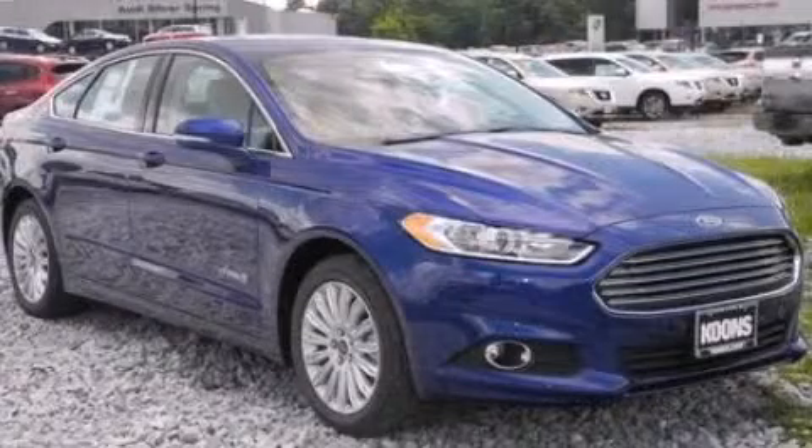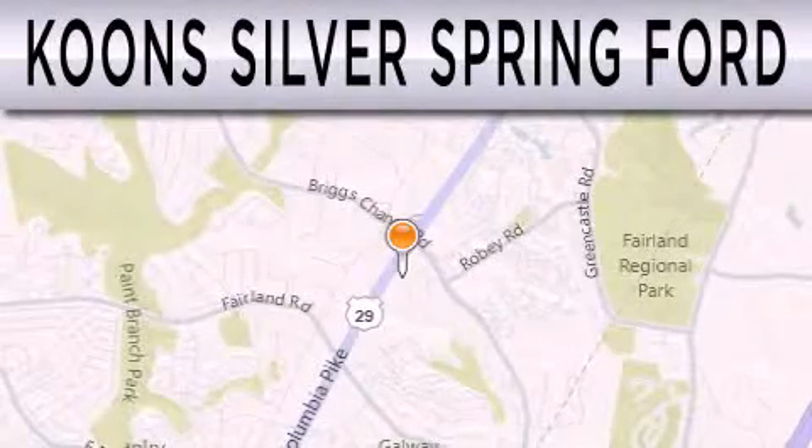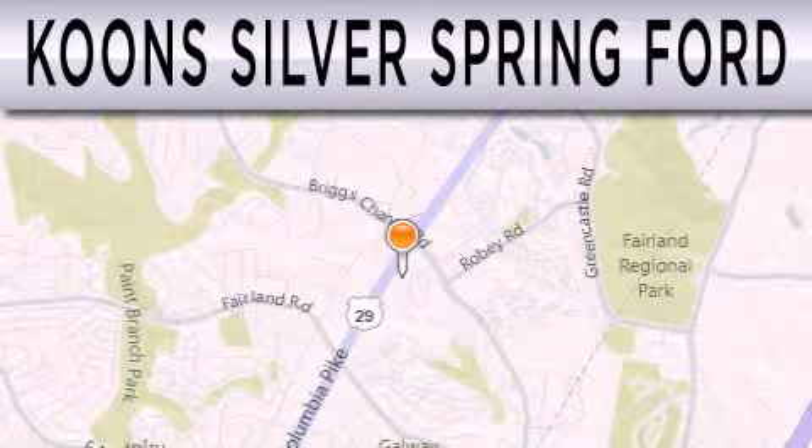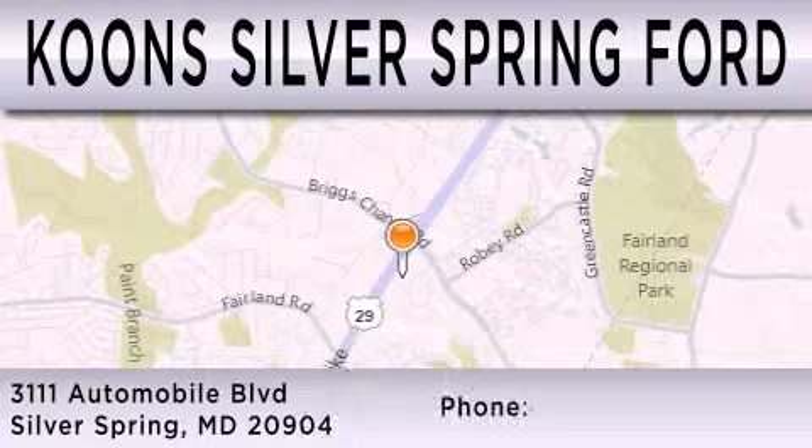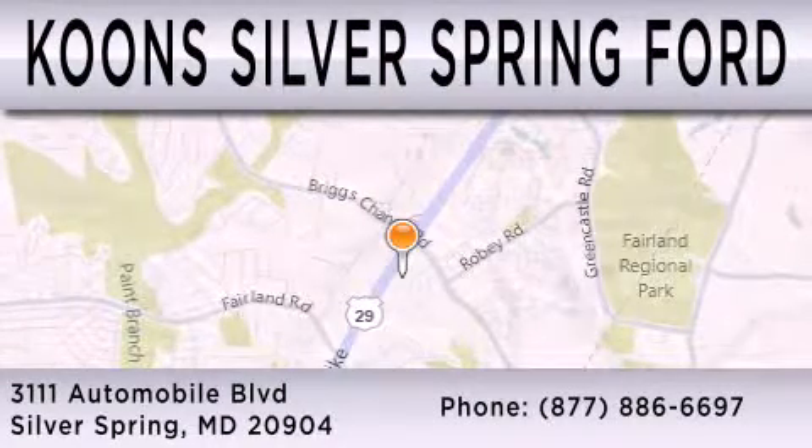Please call us today for more information on this great vehicle. Kuhn's Silver Spring Ford is dedicated to doing everything possible to ensure that the experience you have selecting your next vehicle is as pleasant as possible. We're located at 3111 Automobile Boulevard in Silver Springs.